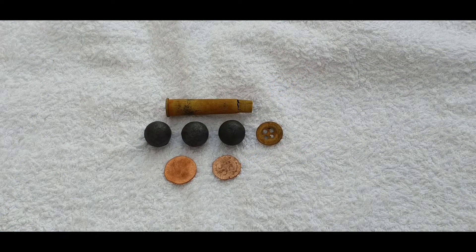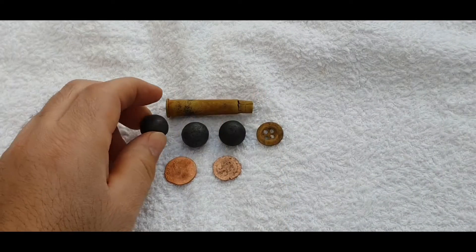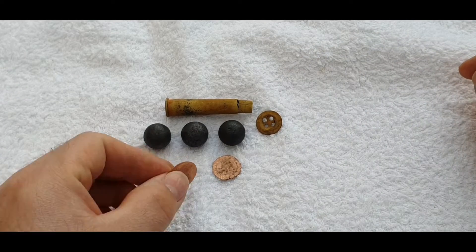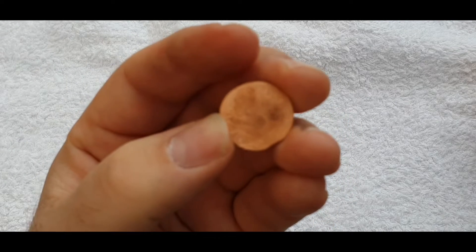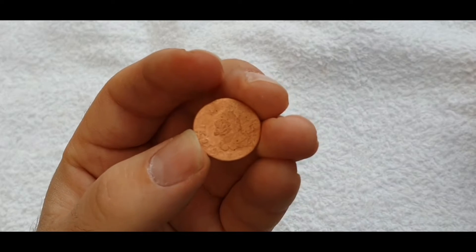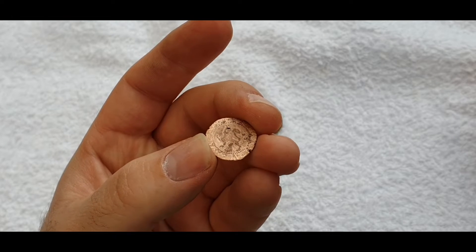And just a few good targets I found last time. Three musket balls, a button, what looks like a French copper coin, and an English copper coin.